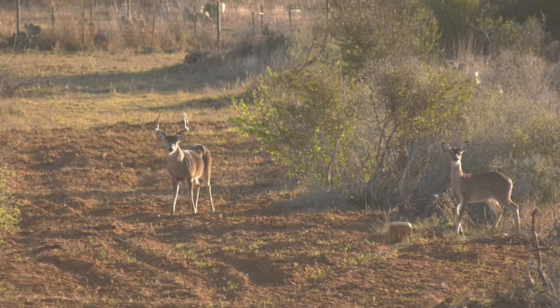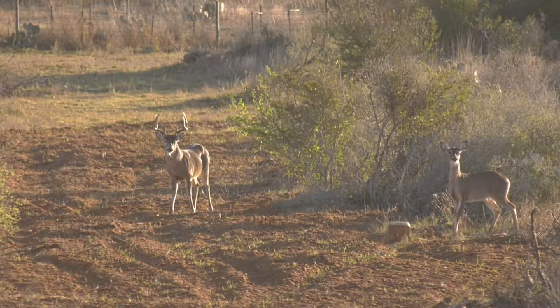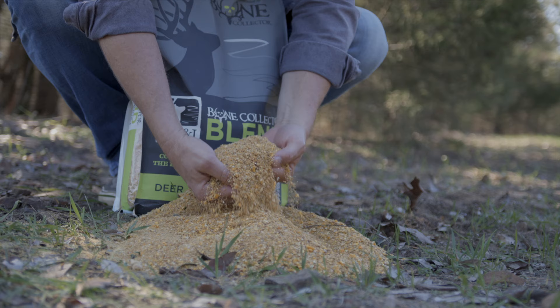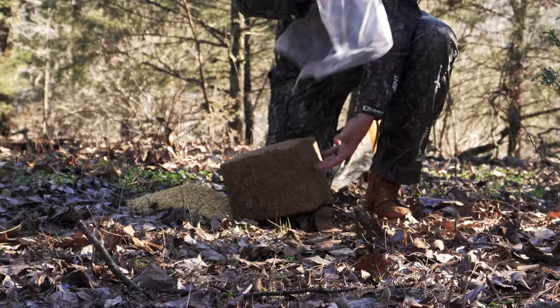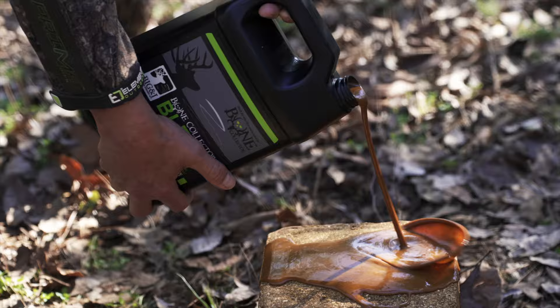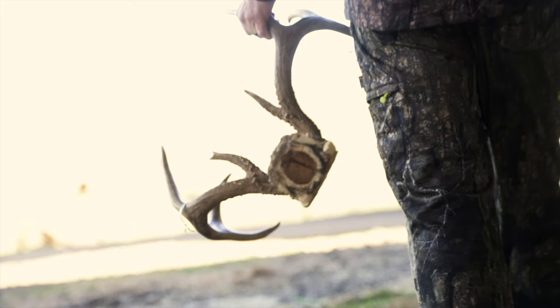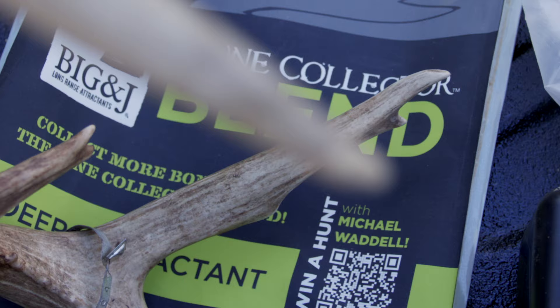For years I've used Big & J not just to put more deer in front of my game cameras — let's be honest — to put more deer on the wall. For the first time, we've created a product that works no matter what part of the country I hunt in, by combining select grains and ingredients never used together before. The results don't lie — this ain't your in-laws' knockoff recipe. The Bone Collector Blend was created for one purpose: collect more bone. The Bone Collector Blend by Big & J.